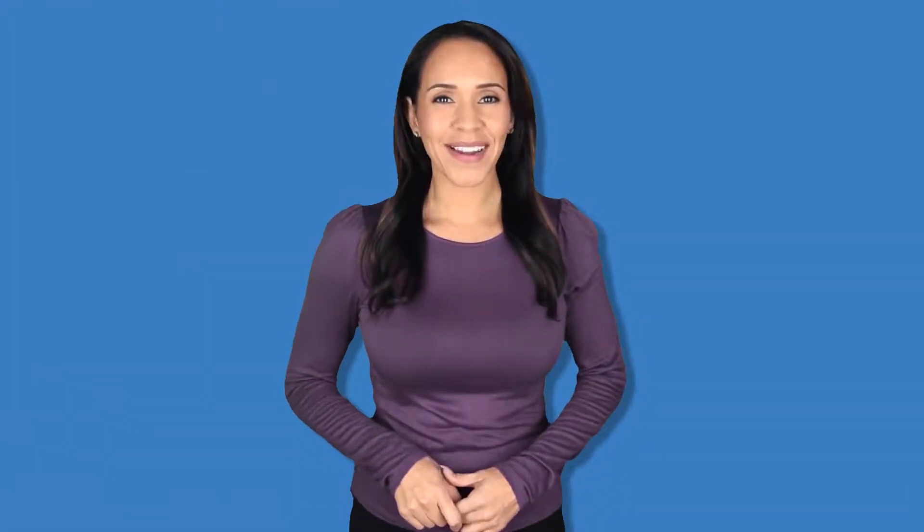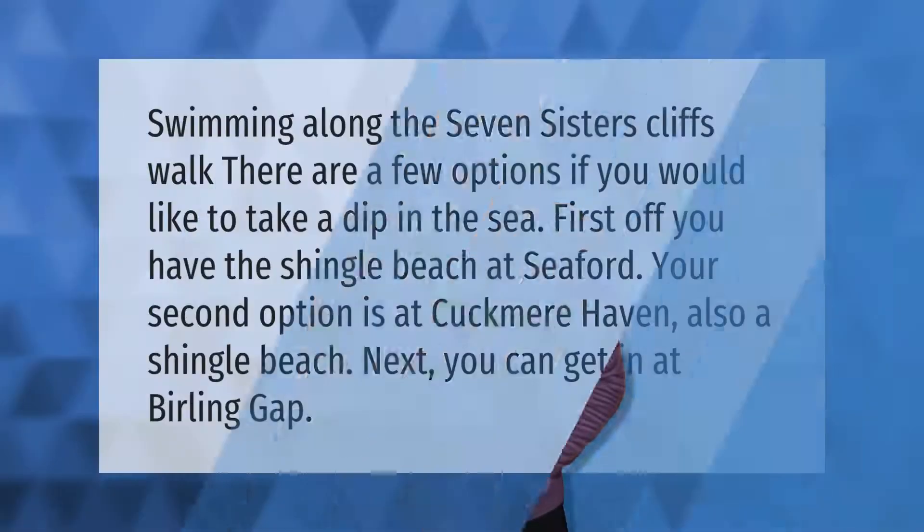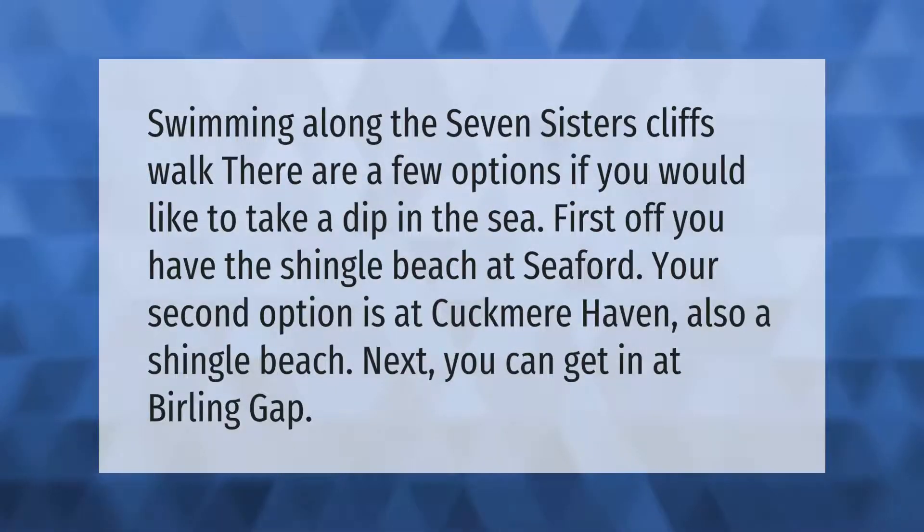Swimming along the Seven Sisters cliffs walk — there are a few options if you would like to take a dip in the sea. First off, you have the shingle beach at Seaford. Your second option is at Cuckmere Haven, also a shingle beach. Next, you can get in at Birling Gap.